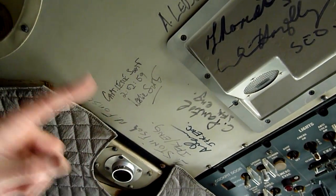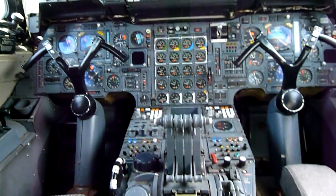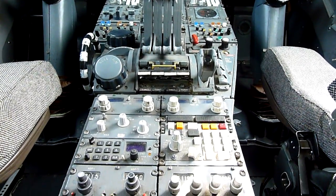Up here, Captain Leslie Scott signed that — two hours, 52, 59. And these other ones are all engineering staff that decommissioned the aircraft. The throttles are there in the central quadrant, and just this side of the throttles, those four little white keys are the afterburners, operated by the flight engineer.